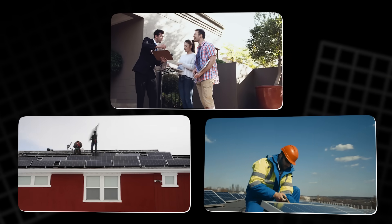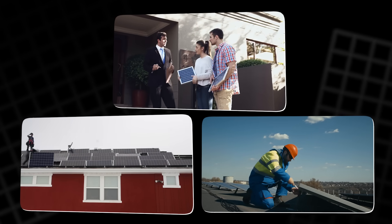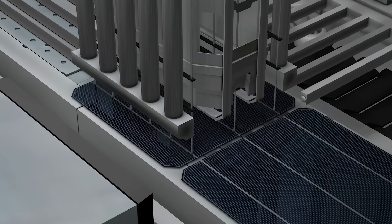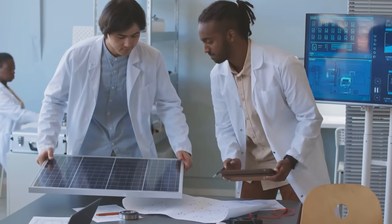Solar installers, project developers, and even homeowners are beginning to ask the same uncomfortable question: how much further can silicon really go? And what happens when demand keeps growing, but the technology stays stuck? The search for something better has already begun.